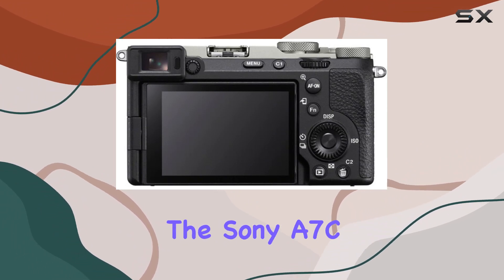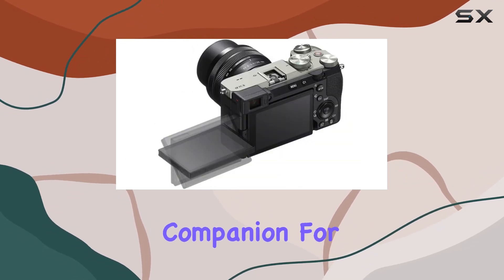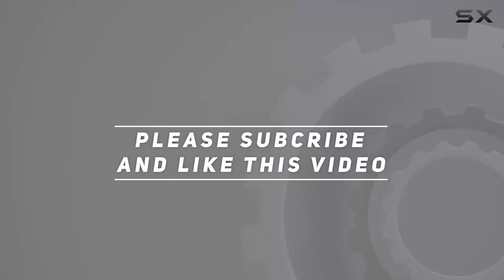Whether you're a content creator or a dedicated photographer, the Sony A7C2 combines portability with professional-grade features, making it a worthy companion for your creative journey. Check out the video description for the updated price, and thank you for watching.